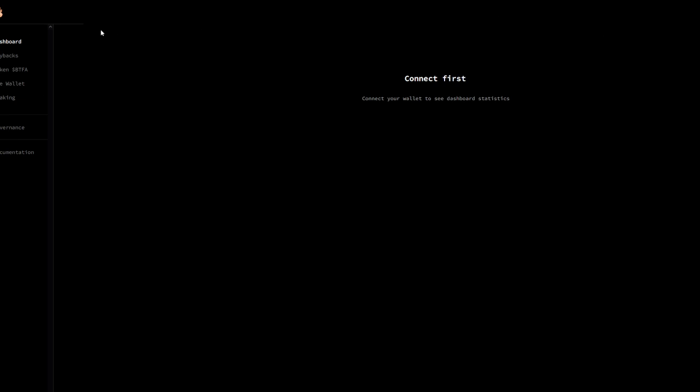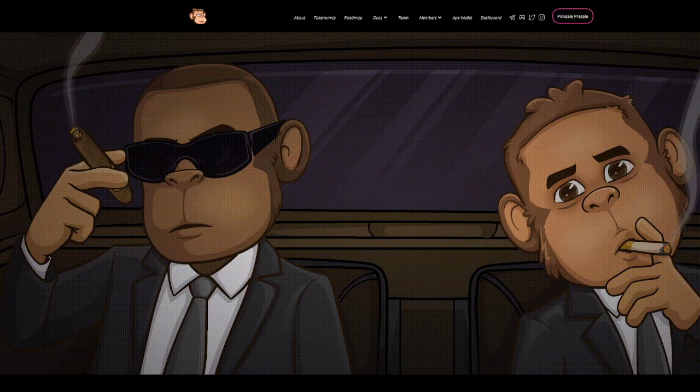You can see here, if you go to the dashboard, you can actually connect your wallet — MetaMask or Wallet Connect.